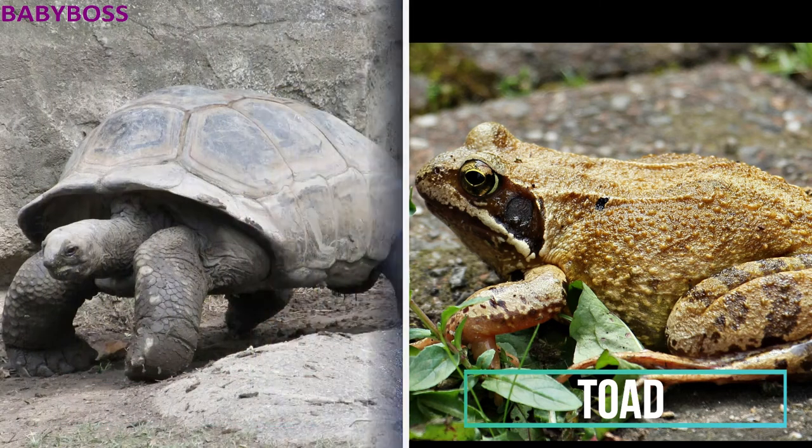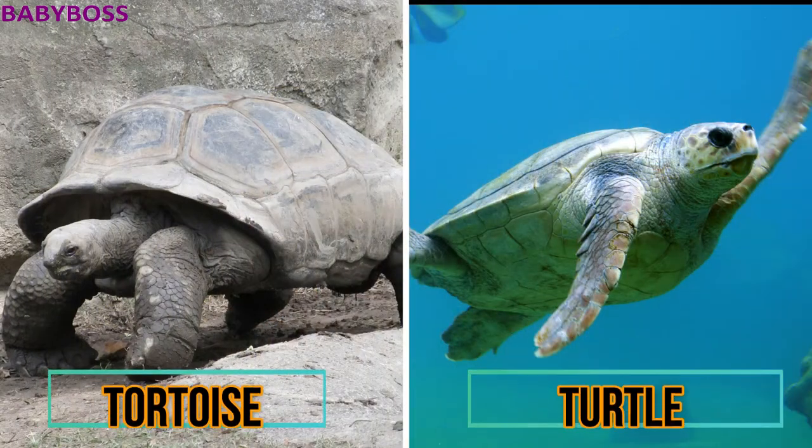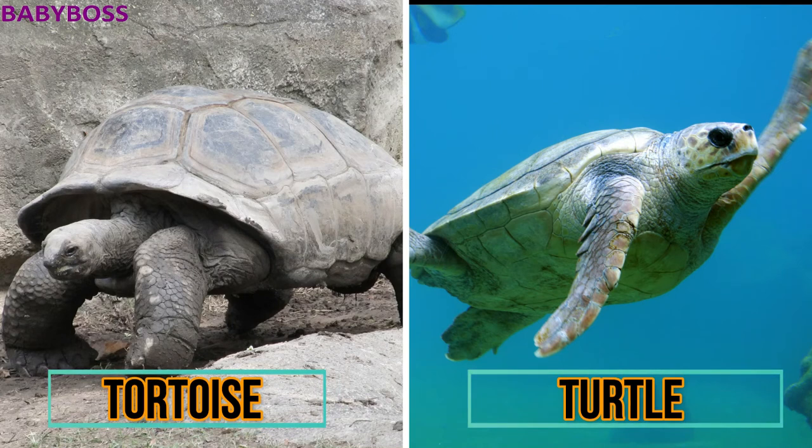The next animals are the tortoise and the turtle. Tortoises have more rounded shells and spend most of their time on land, whereas turtles have thinner, more streamlined shells and are more adapted to life spent in water.